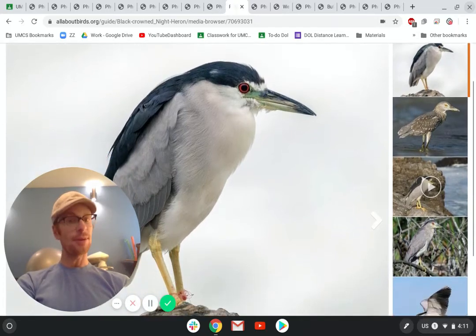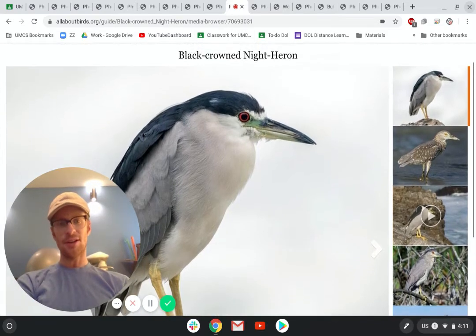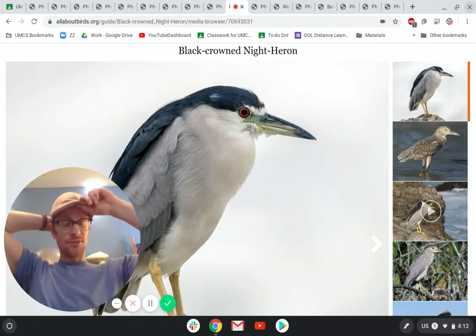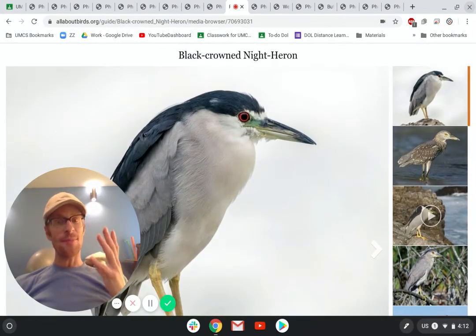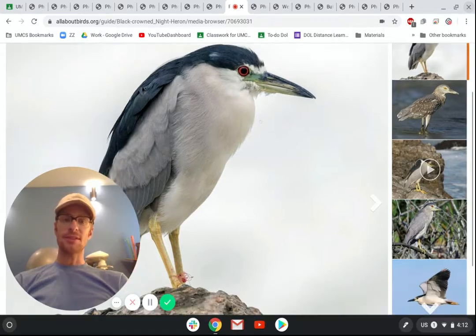This is a black-crowned night heron. These are pretty big — if you're standing next to one, it would probably reach up to your waist, about two to three feet tall. I wanted to show you this bird because it is the official bird of Oakland, California. A few years ago, some third graders who really thought the night heron was cool put together a portfolio and a presentation and went to the mayor of Oakland and said, we want the black-crowned night heron to be the official bird of Oakland. There are black-crowned night herons that live at Lake Merritt. The mayor and city council voted and decided the black-crowned night heron would become the official bird of Oakland. They like to be around water because they eat fish.